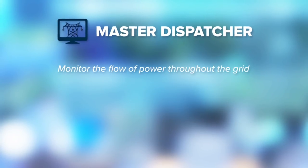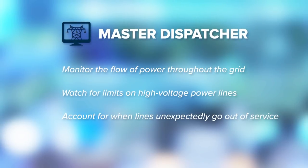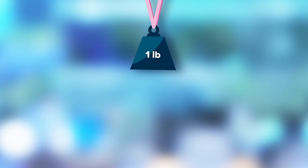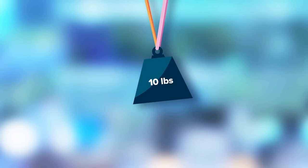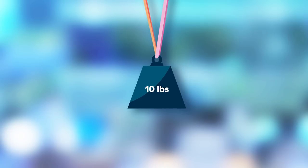Master dispatchers monitor the flow of power throughout the transmission system and watch for any limits or constraints on high voltage power lines. This can happen when there's a heat wave or when a line unexpectedly goes out of service. An easy way to put it: if you have a weight hanging at the end of two rubber bands and that weight is getting heavier and heavier, those rubber bands are going to stretch. What we're monitoring for is the loss of one of these rubber bands — if one breaks, the other one is going to be stressed and stretched much longer. We want to make sure that stress doesn't break or damage the other rubber band. That's what we're operating the whole system to: the loss of any facility doesn't stress or overload any other facility.